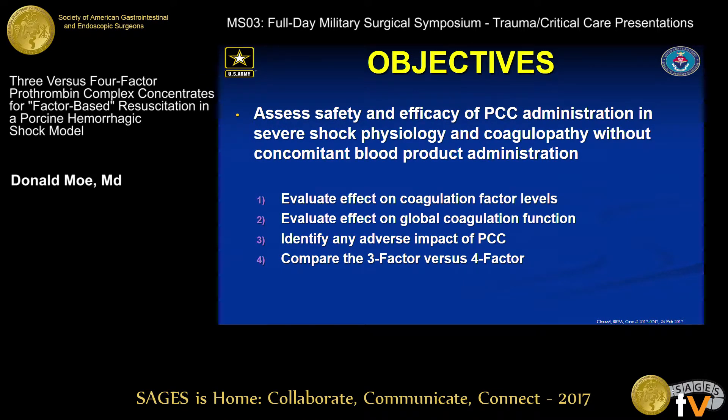Our objectives were to evaluate PCC in the setting of shock physiology — which it really hadn't been exposed to so far in clinical trials — look at its effect on factor levels and global coagulation, look for adverse effects, and compare the three- and four-factor products.